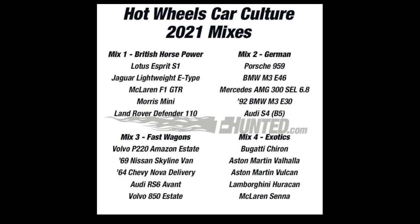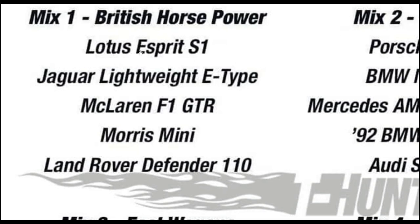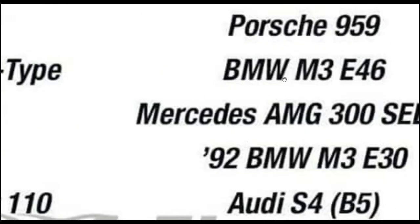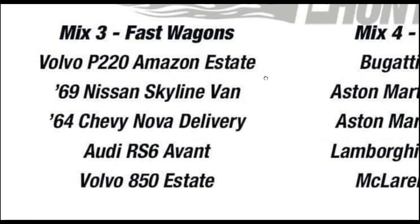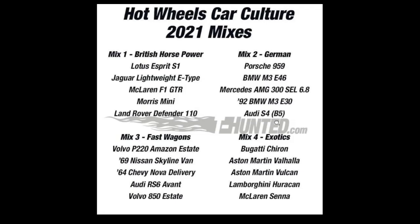This Toyota Mix 8 is one of the best sets so far just by the cars — I will probably complete this one. Some more 2021 mixes: Mix 1 British Horsepower has a Lotus, Jaguar Lightweight E-Type, McLaren F1 GTR, Morris Mini, and Land Rover Defender 110. Mix 2 German set: Porsche 959, BMW M3 E46, Mercedes-Benz AMG 300 SEL 6.8, 1992 BMW M3 E30, and Audi S4. Mix 3 is Fast Wagons with the Volvo P220, and Mix 4 Exotics has the Bugatti Chiron, Aston Martin Valhalla, Aston Martin Vulcan, Lamborghini Huracán, and McLaren Senna.